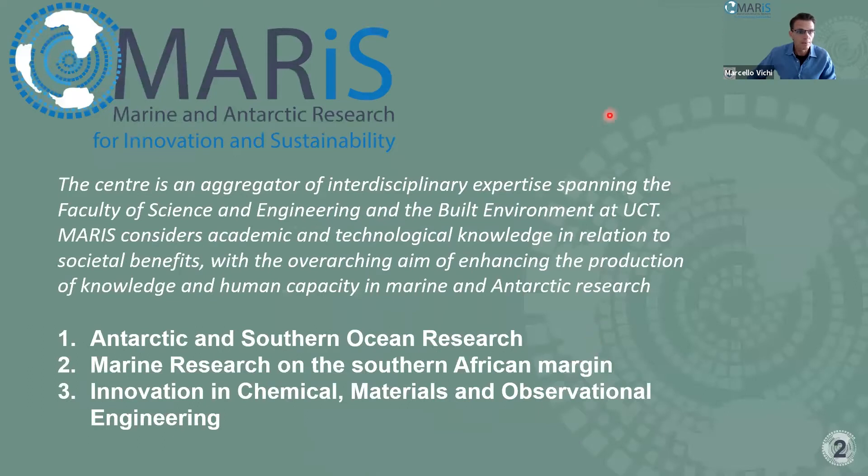Briefly, MARIS is a center that has been around at UCT for quite a long time under different names. You may know the Marine Research Institute MARE, which started about 10 years ago and has been convening this course — initially called Applied Marine Sciences — for quite a long time. MARIS is an aggregator of interdisciplinary expertise spanning two faculties at UCT: the Faculty of Science and the Faculty of Engineering and the Built Environment.